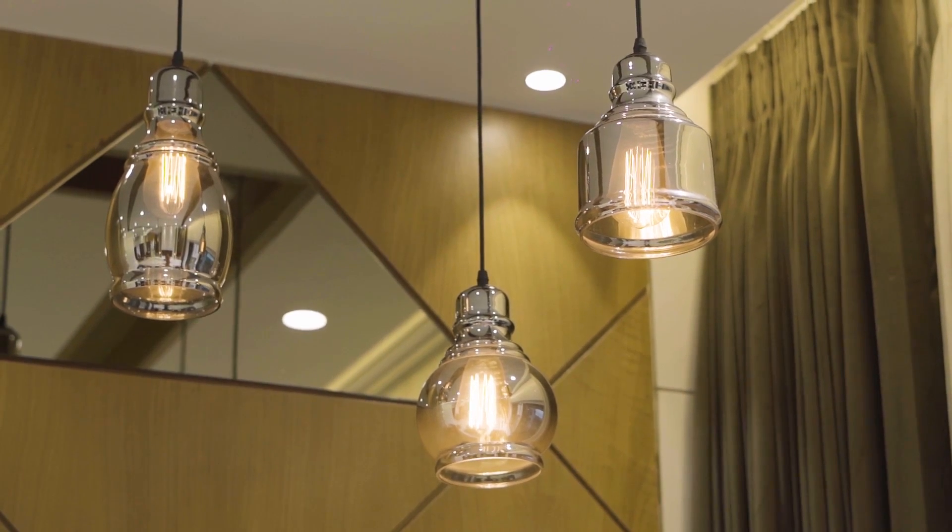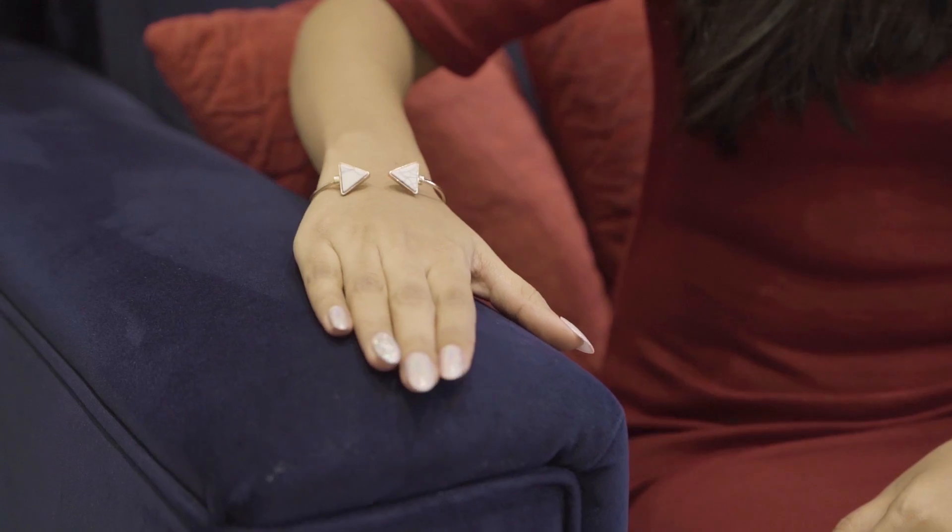The theme of this house is Hollywood Glam, wherein we have used a lot of chandeliers, gilded mirrors, bold materials, bold colors, and velvet textures.